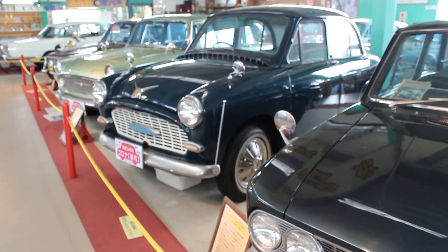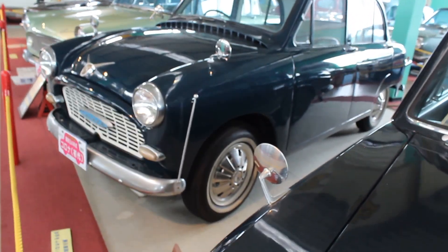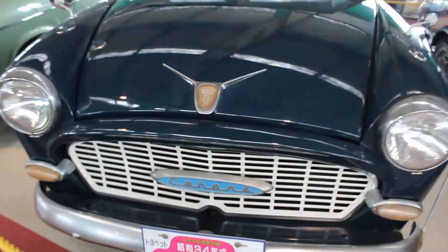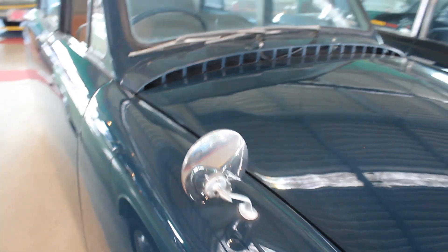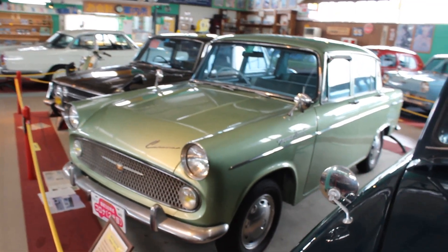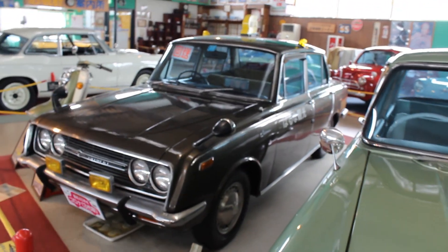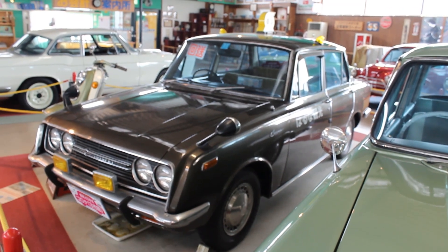A 1959 Corona — wow, look at that. Again we've got those 610 Bluebird wheel trims; I guess they had some stock. Look at that old school stuff — that's cowl induction, guys. Very nice. Next we've got a Toyo Pet Corona from 1963 — yeah, that's very cool.